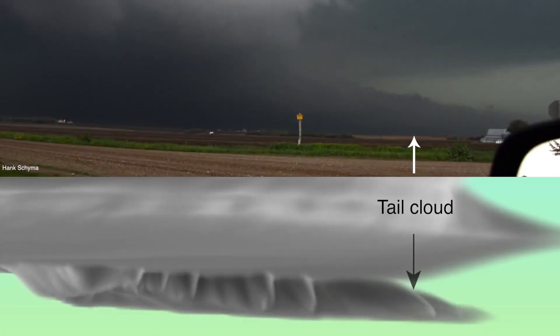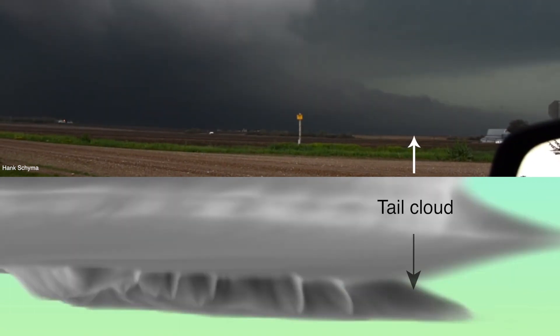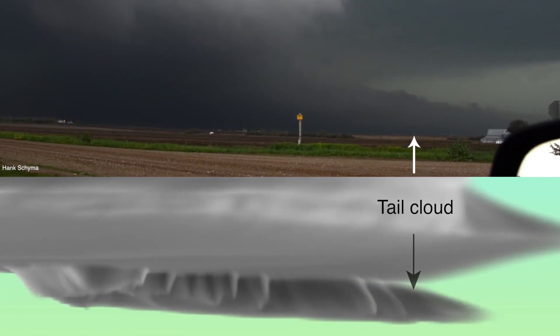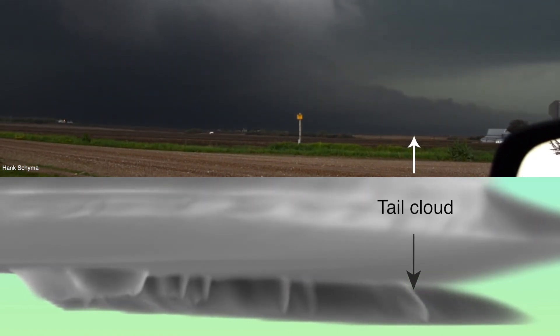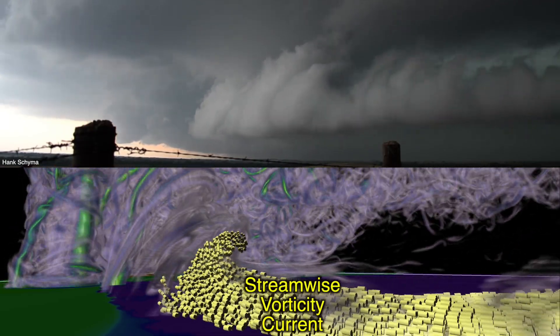The tail cloud of a supercell forms along its forward flank and delineates the boundary between the storm's cold pool and warm moist air ahead of the storm. Our team has focused on this region because it is roughly co-located with a newly identified feature we call the streamwise vorticity current.